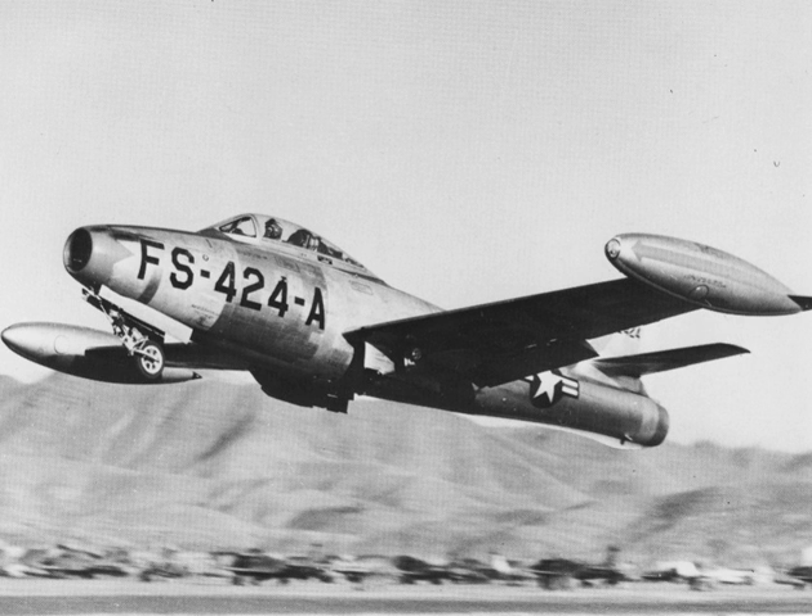The USAF Strategic Air Command had F-84 Thunderjets in service from 1948 through 1957. The F-84 was the first production fighter aircraft to utilize in-flight refueling and the first fighter capable of carrying a nuclear weapon, the Mark VII nuclear bomb. Modified F-84s were used in several unusual projects, including the FICON and TomTom dockings to the B-29 Superfortress and B-36 bomber motherships, and the experimental XF-84H Thunderscreech turboprop.